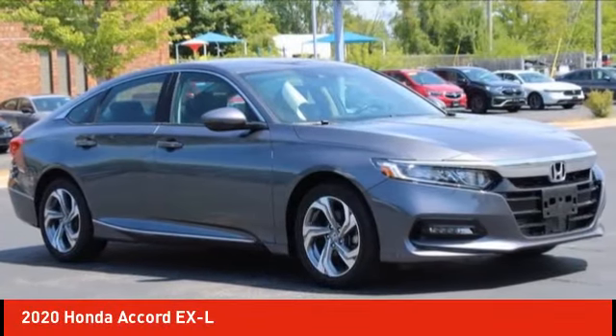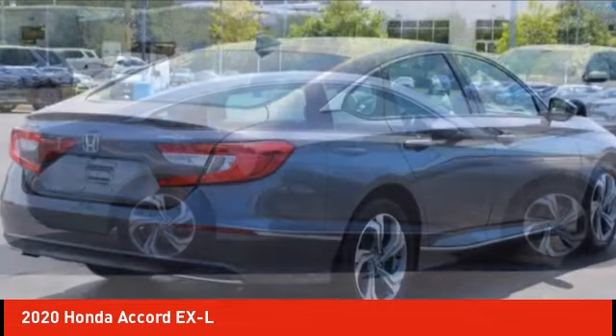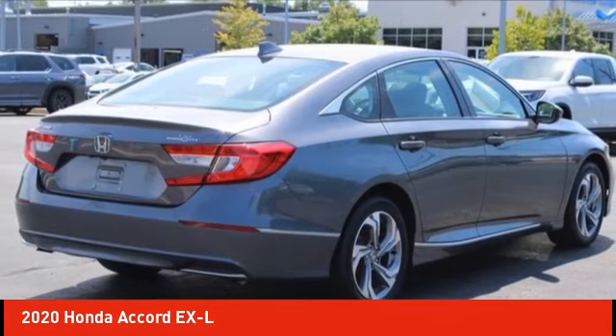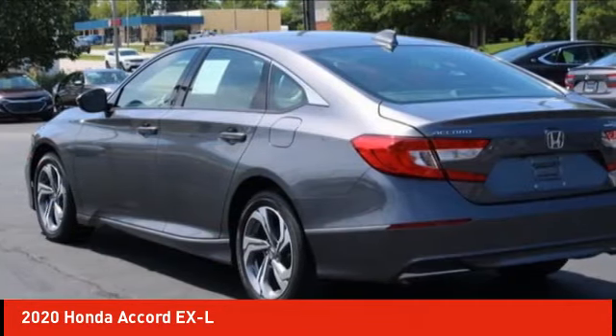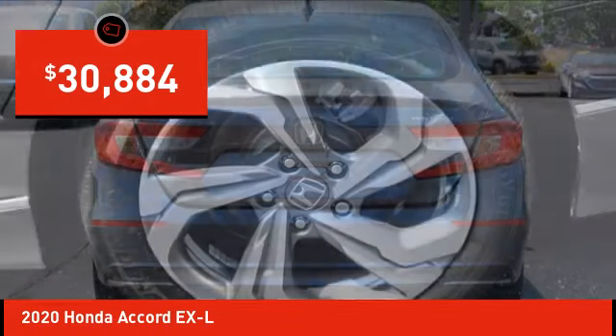Looking for the right vehicle? Check out the 2020 Accord — ingeniously simple, yet overflowing with luxury and technological creativity. All that and more in the Accord, and it's priced below $35,000.